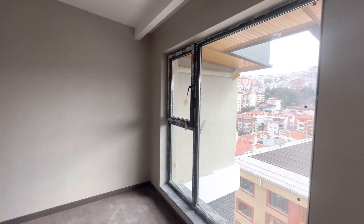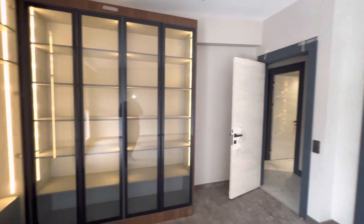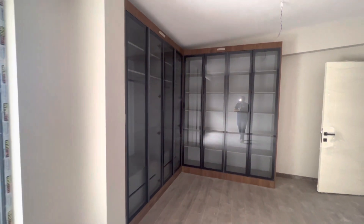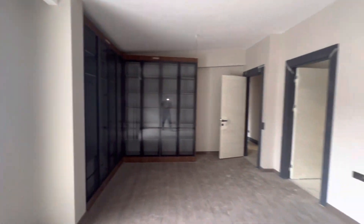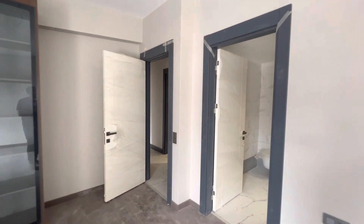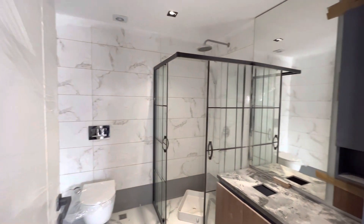We are now in the Chunkhaya area, in the neighborhood of Huzur. As you can see, this is the master bedroom with a cabinet over here, with a sensor light. And in the master bedroom, we have also this bathroom, as you can see.